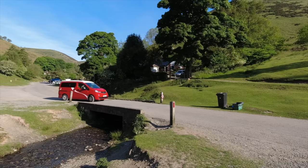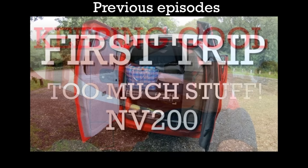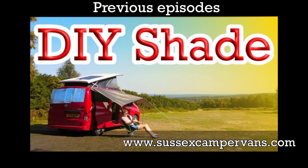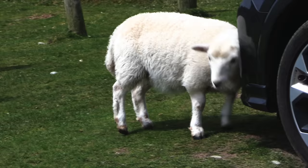For those of you who don't know us yet, we are Carol and Ken and we like touring in our little red camper, a tiny Nissan NV200 built by Sussex Camper Vans. We offer tips and tricks for how to survive in such a tiny van and also try to demonstrate just how easy it is to wild camp.